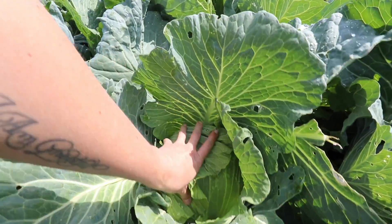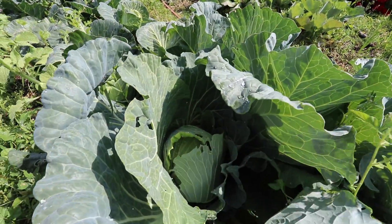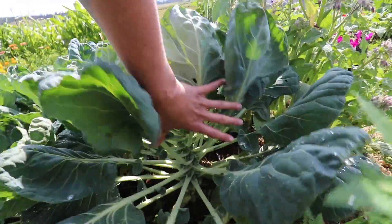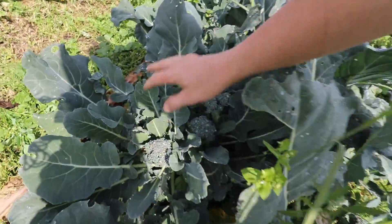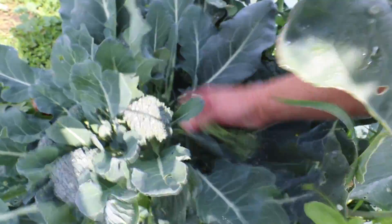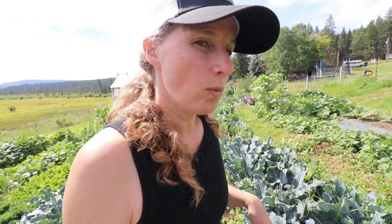Look at these green acre cabbages — they are just looking gorgeous this year. Brussels sprouts doing their thing. I have a bunch of broccoli over here that I need to pick. These are all side shoots here, but you can see this one's going to start flowering, so I need to get all of these picked. I think I might pick the majority of these on my way back up from the high tunnel so they don't sit down there where it's hot while I'm working.